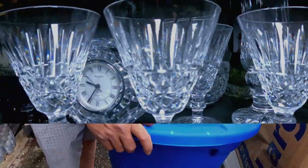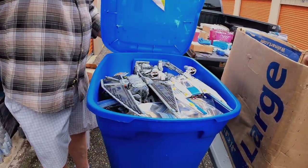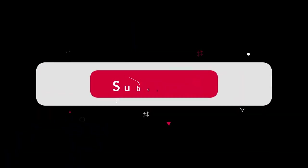My name's Thomas, and I'm an online reseller. Every week, I search all over for some real bargains. I find all sorts of cool stuff. So follow me on my journey and hit that subscribe button.